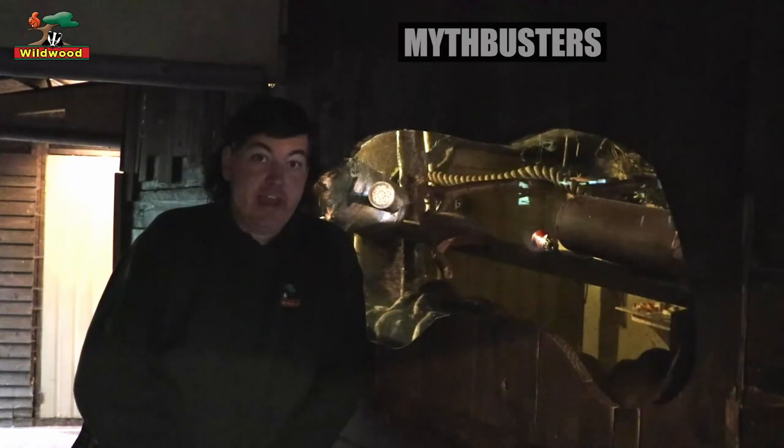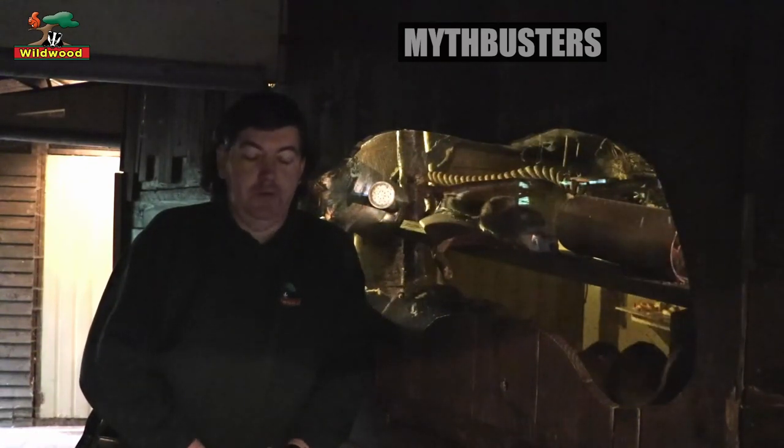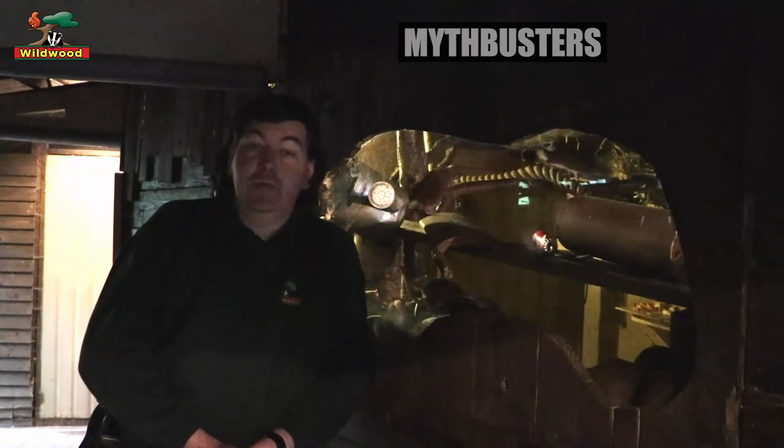Second misconception: they carry disease. Well, it's true that in the wild brown rats do carry germs and diseases, but it's not their fault — it's actually our fault. We've made it very easy for the brown rats. They like to live in tunnels and we've made loads of tunnels — drains and sewers. Unfortunately those are places where you find diseases. The brown rats pick up the diseases and unfortunately spread them.